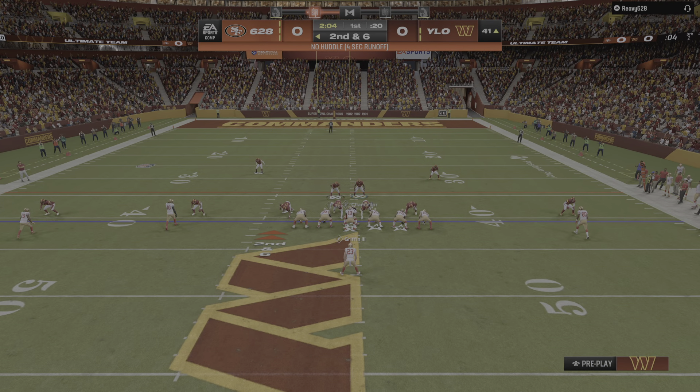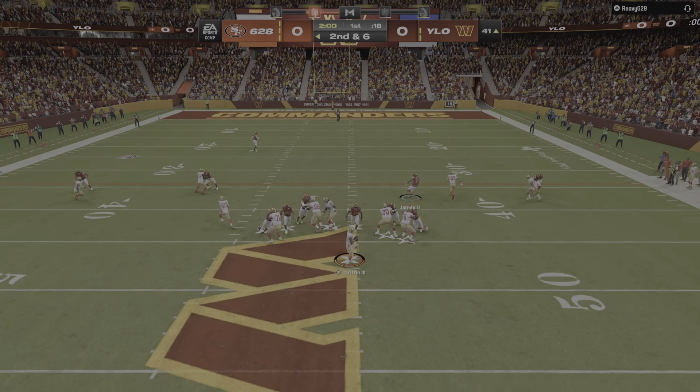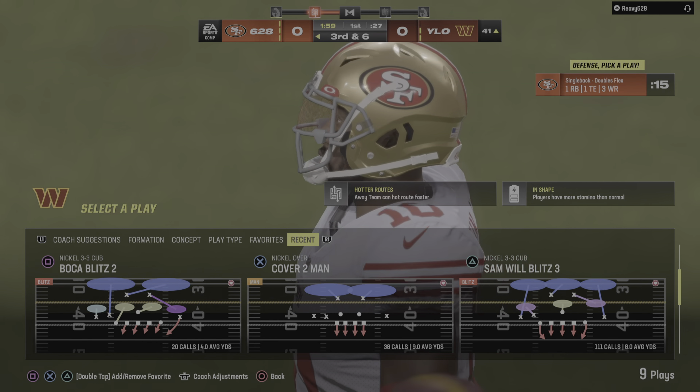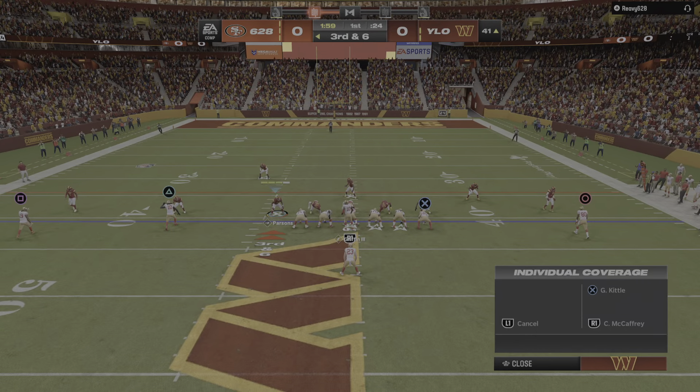Second down from the 41, here's second and six. To throw is RG3. And he'll be hit as he releases it, and that'll fall incomplete. The turnover put it in great field position.